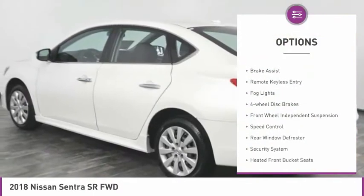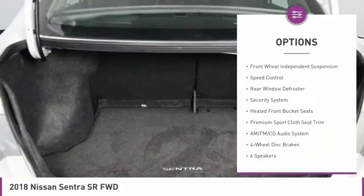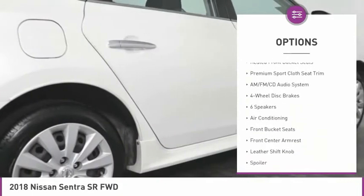Here are some of this vehicle's great options: electronic stability control, alloy wheels, brake assist, remote keyless entry, fog lights, and four-wheel disc brakes.